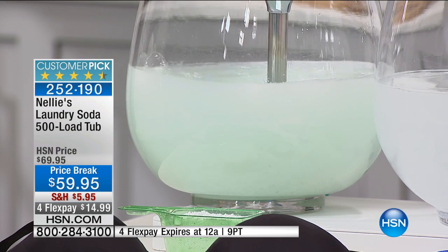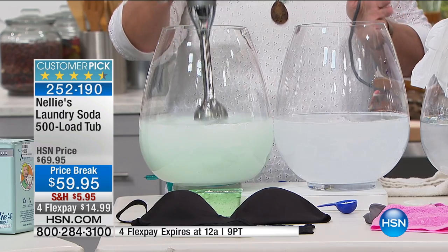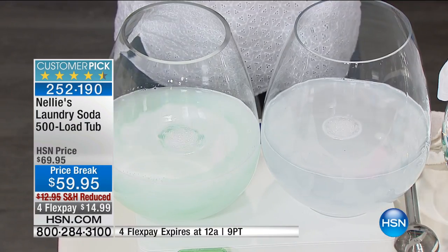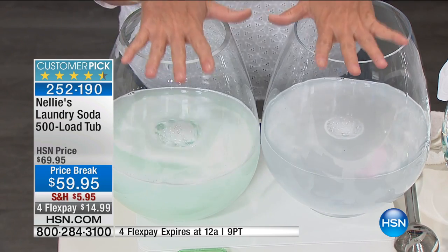When you think about your clothes, your sheets, your blankets, your towels, your kids' sports uniforms, your favorite blue jeans, your favorite yoga pants — all those kinds of things that are on your body 24/7 — your skin is the largest organ of your body. You're soaking up those chemicals 24/7 if you're using regular detergents.